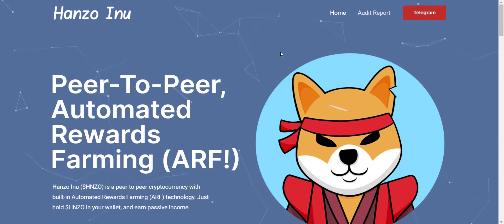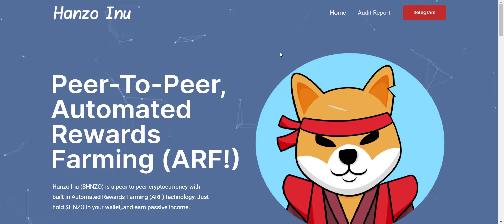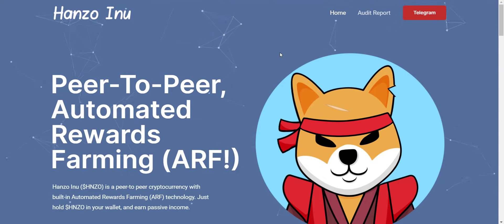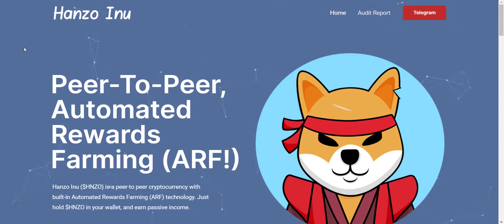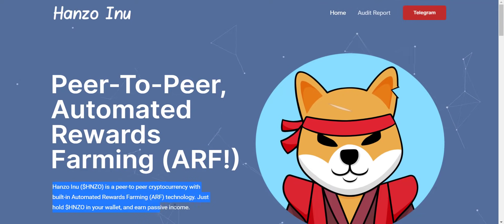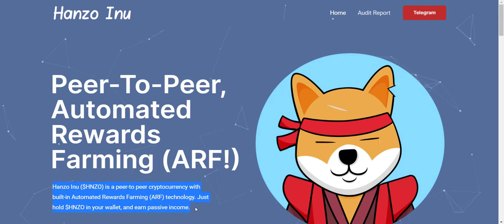They have a very solid, strong, and active community. You can simply join their Telegram group and you will see they have a really good community. Now let's check the website. Hanzo Inu is a peer-to-peer cryptocurrency with built-in automated rewards farming — ARF technology. Just hold Hanzo in your wallet and earn passive income.